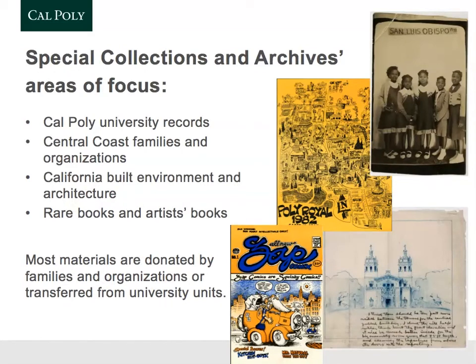At Cal Poly, we have a few areas of focus. The largest of our collections is the University Archives. We also have records documenting the experiences of people, families, and organizations on the Central Coast, as well as records documenting the built environment of California.